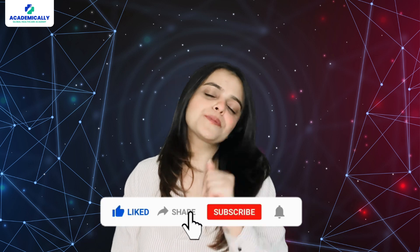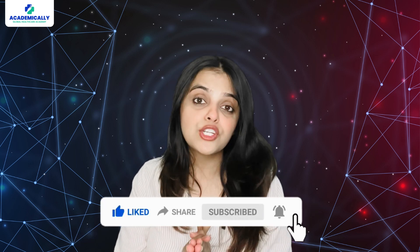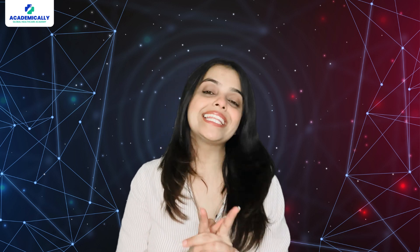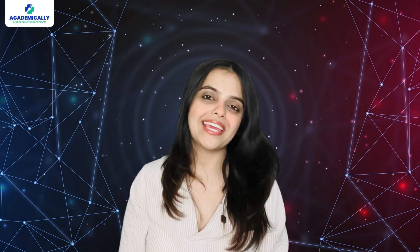Do not forget to like this video, subscribe to our channel, and share this video with your pharmacy friends. Thank you for watching. We will see you in the next video. Till then, keep learning. This is Sunidhi Shah signing off.